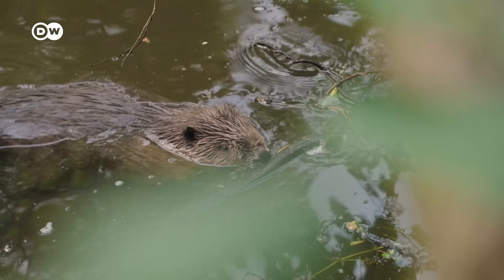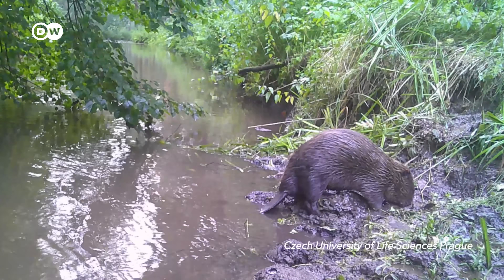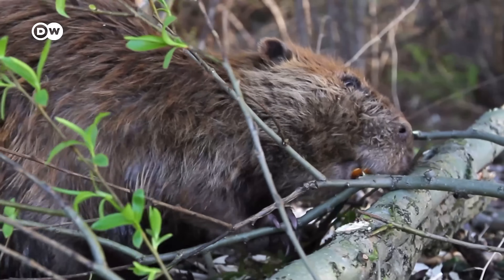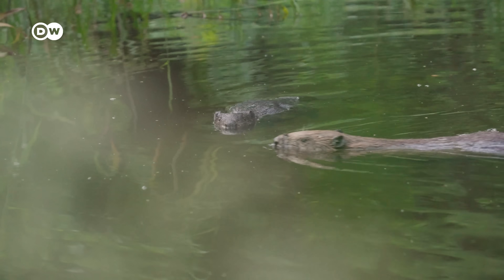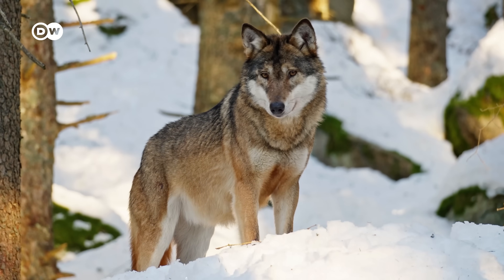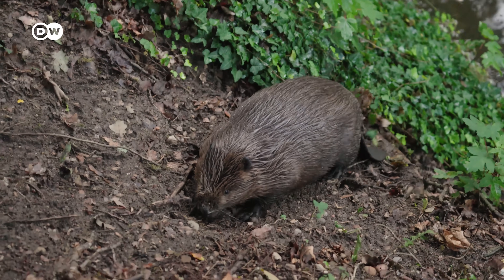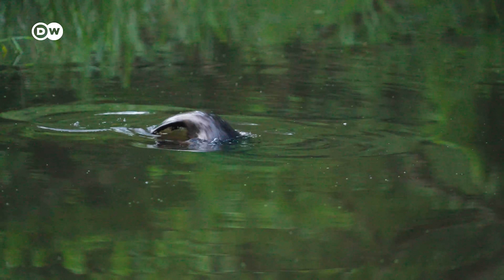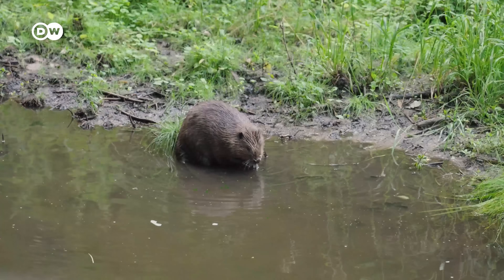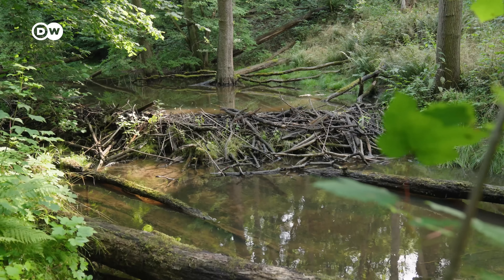Beavers build these dams using sticks, branches and mud. To get the materials they need, they chop down trees using their giant teeth and transport them across the water. They do all this to stay safe from land-based predators like wolves, foxes and humans. On land they're pretty slow and clumsy, but in the water they're quick and agile. The pond also becomes the beaver's front yard, with the entrance to their home, or beaver lodge, hiding underwater.